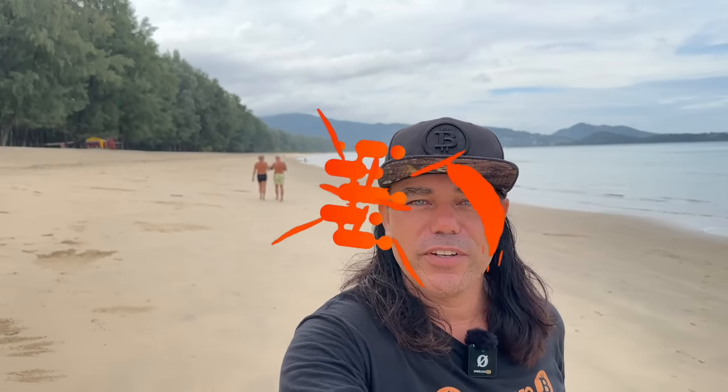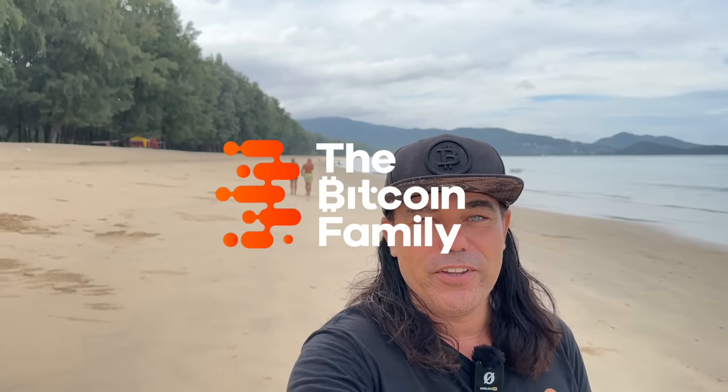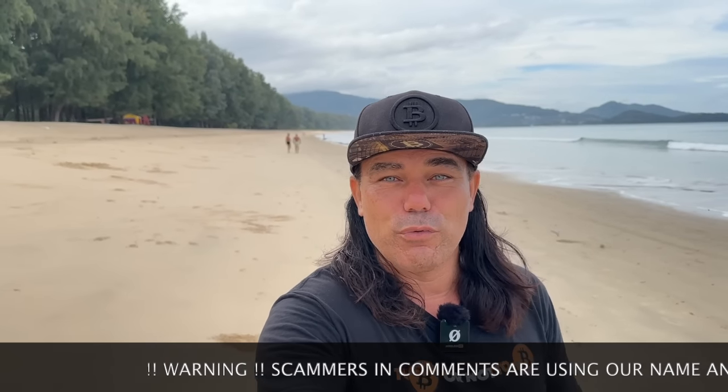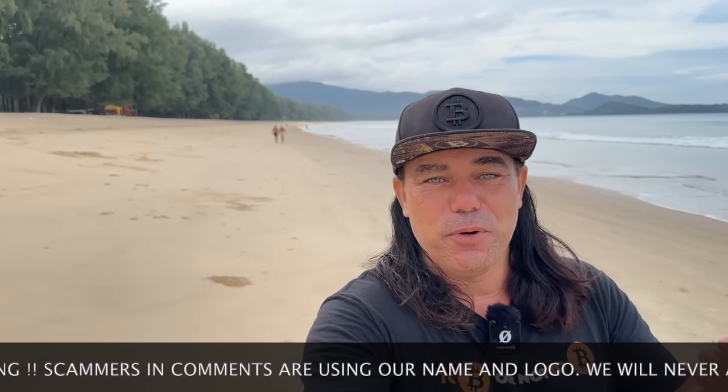Good morning, good afternoon, good evening, guys — wherever you are in this beautiful world, welcome to the Bitcoin Family channel. For the newcomers, my name is Didi, and there in the background are two Dutch friends who visited me once in beautiful Portugal at the Bam Bam beach and are now also here in Phuket, traveling the world — amazing Bitcoiners I just ran into this morning on the beach.